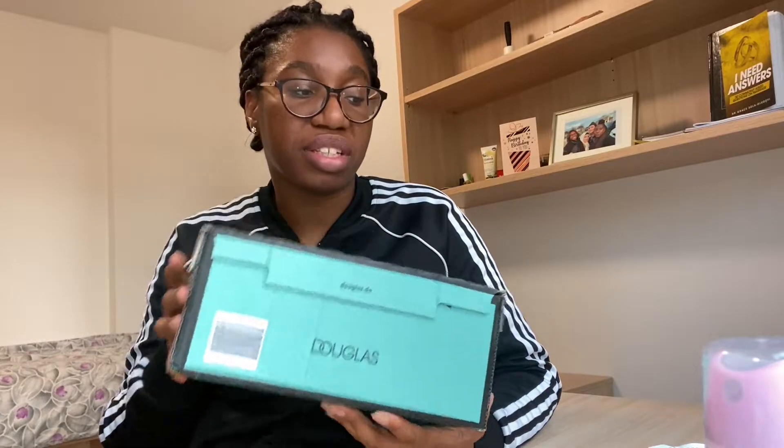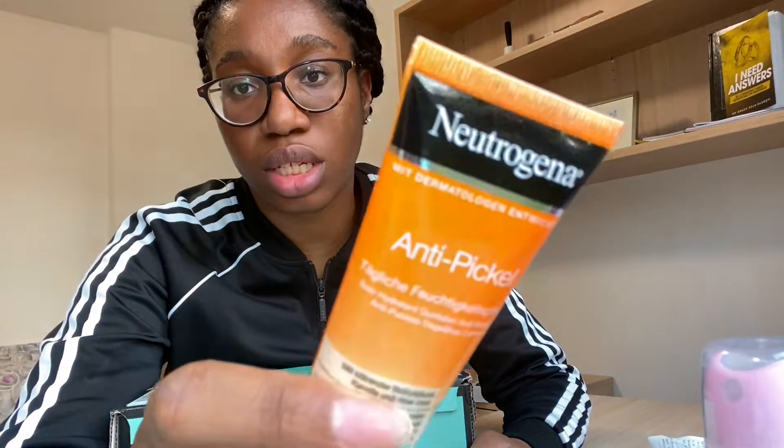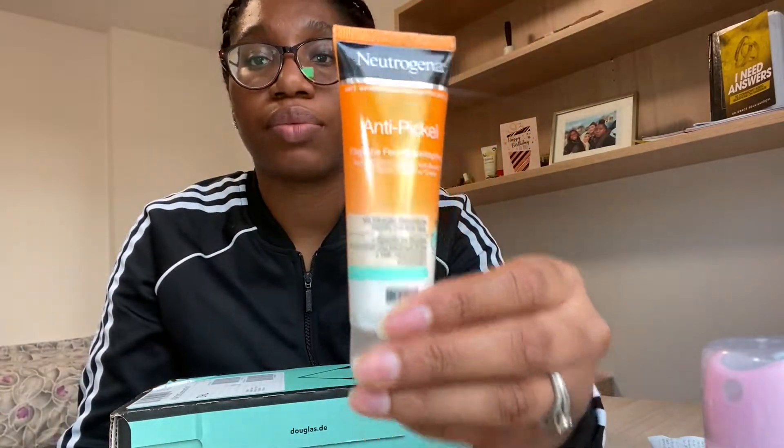So the Douglas order was about 97 euros and then the drugstore was 13, so it's a little above 100 euros total. I also forgot to mention I bought my go-to moisturizer — the Nature Drain oil-free moisturizer. Anyway, let's open the Douglas package now.